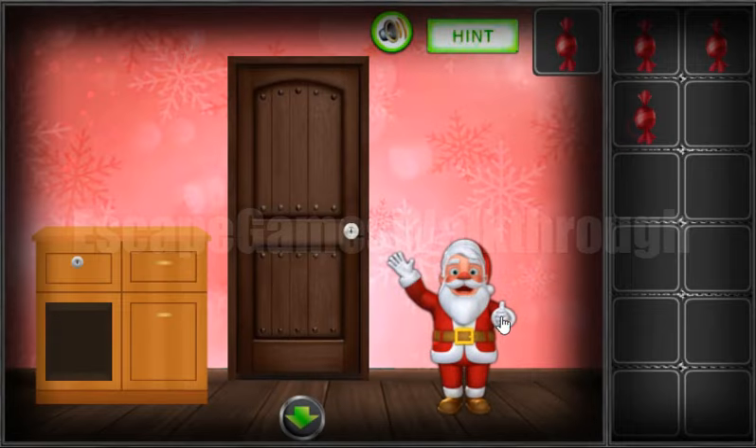So we want one more candy and to get another key, and go to the third room.